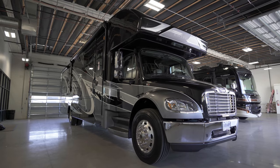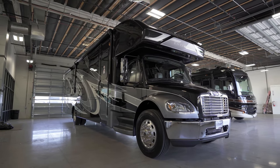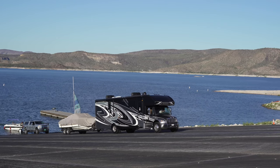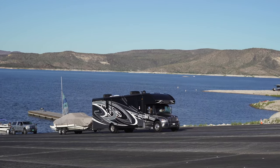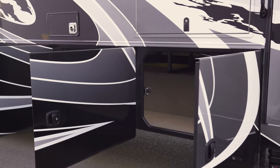A 360 horsepower Cummins engine, S2 RV chassis by Freightliner, and a 3,000 Allison transmission run this motorhome, giving you the capacity to tow up to 12,000 pounds and confidently fill its many storage compartments.